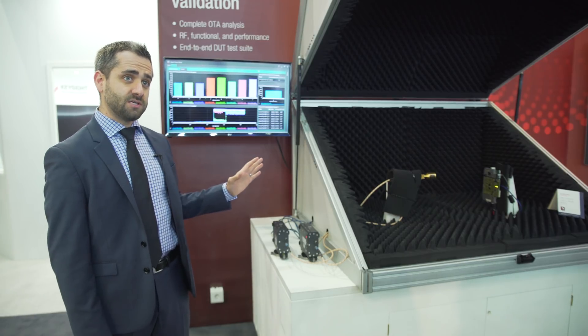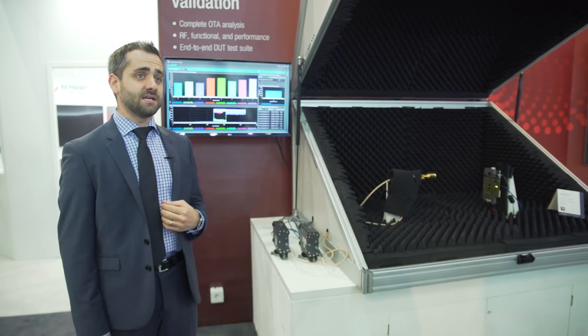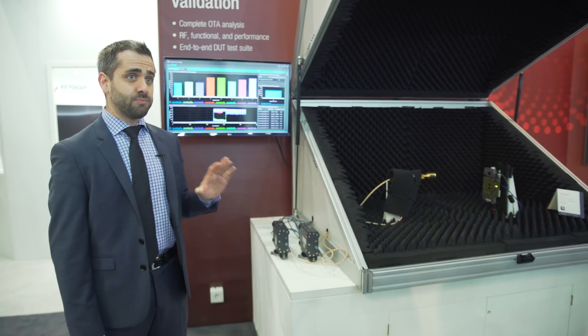It starts early on with chipset development and works all the way through to conformance, and here at Keysight Technologies we're leading the way and we're showcasing that here.